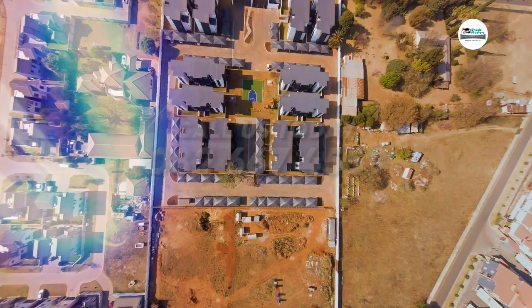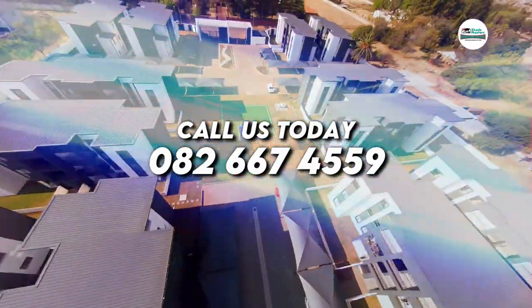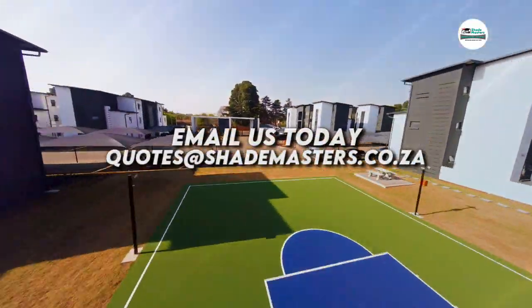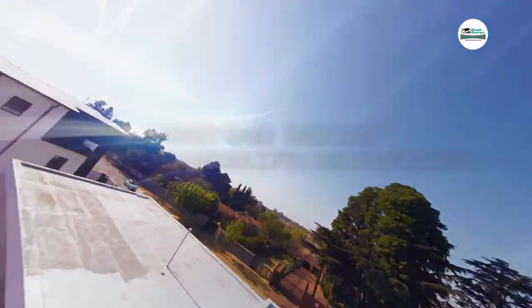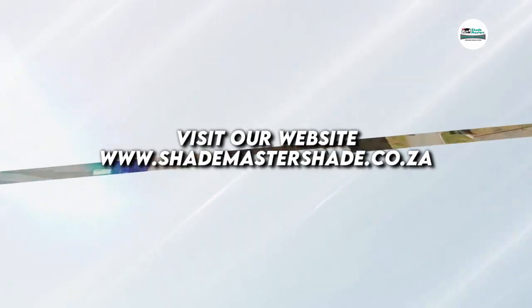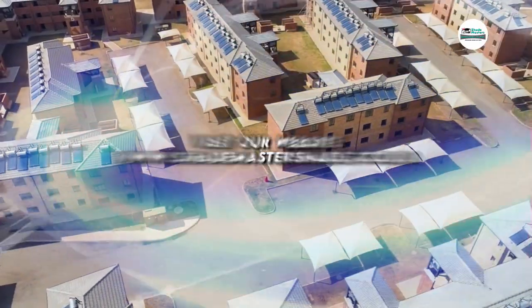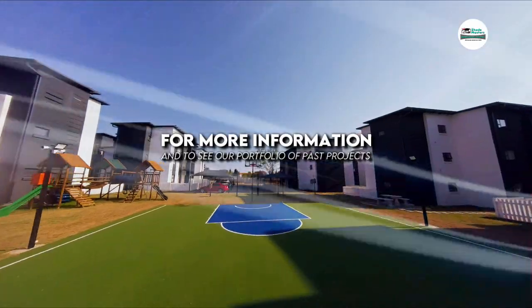For a free quote, don't delay, call us today at 082-667-4559 or email quotes at shademasters.co.za. Visit our website at www.shademastersshade.co.za for more information and to see our portfolio of past projects.